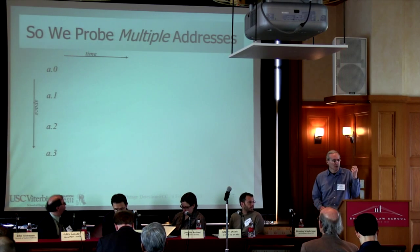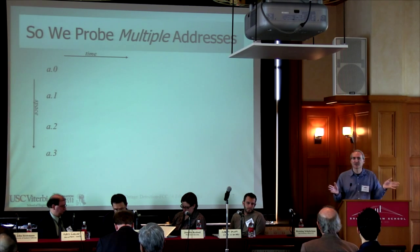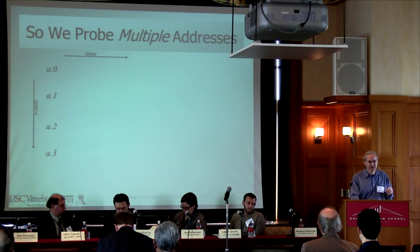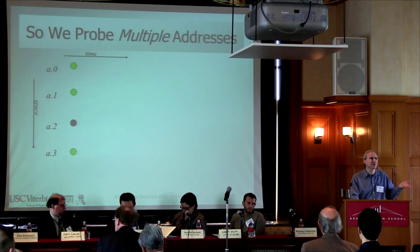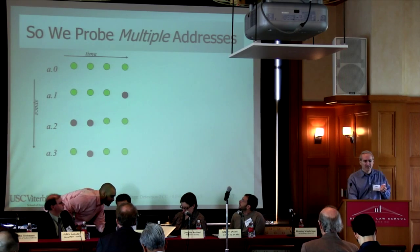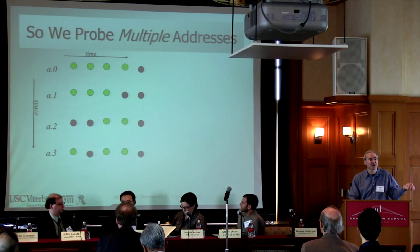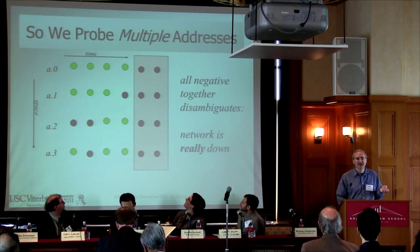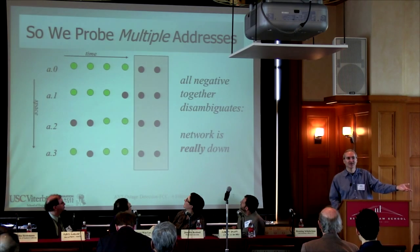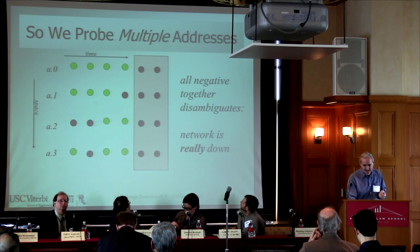To deal with this, we look not just at one address, which would be very difficult to disambiguate, but at a bunch of addresses that are adjacent to each other. If you probe a bunch of addresses, you'll get a mix of responses. But over time, if you notice a bunch were responding and all of a sudden a bunch stopped responding, that's a pretty good indication the network, which used to be healthy and up, is no longer up. That's what we call an outage — that's how we detect outages.